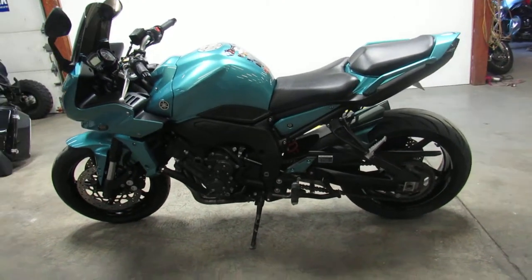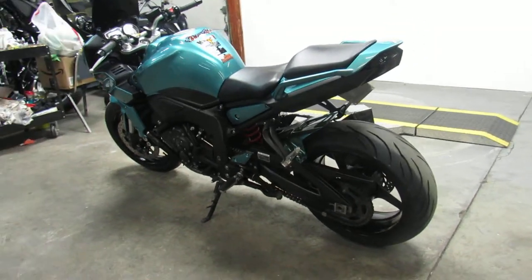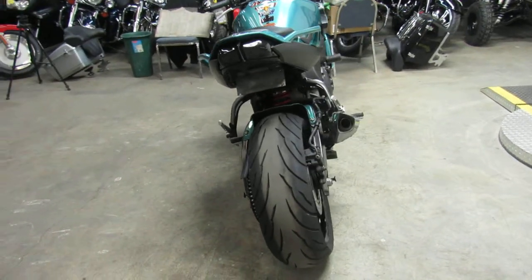Hey guys, it's ApprovalPowerSports.com here doing some videos on the used sport bikes. We carry a large selection of pre-owned Suzuki, Yamaha, Honda, and Kawasaki — over 250 used in stock.